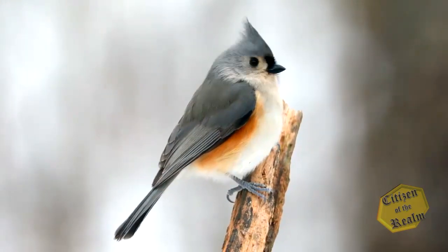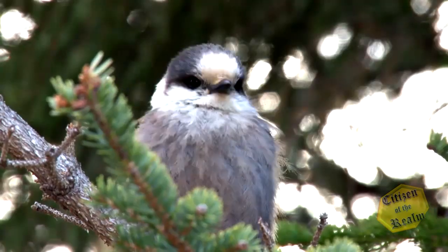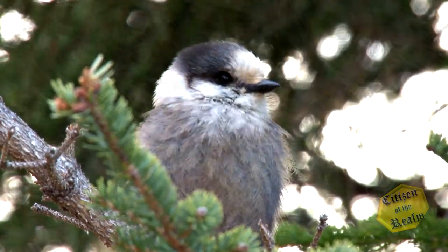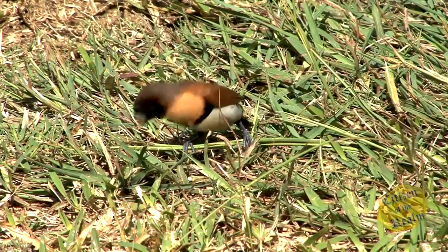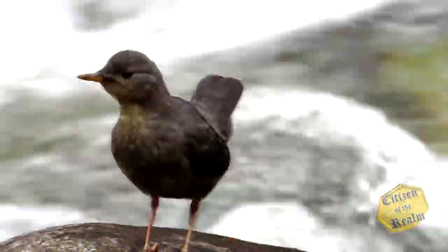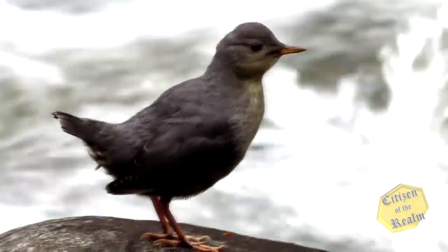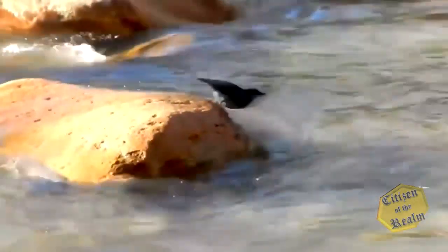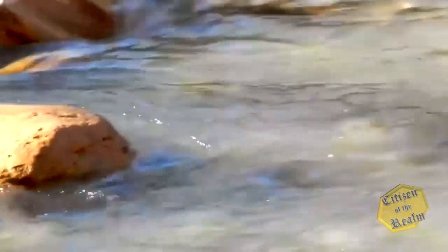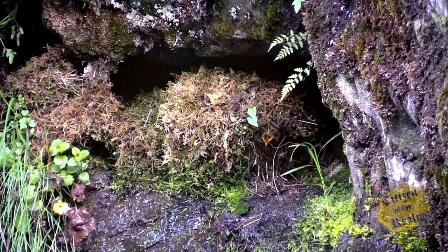Yet even these splendid feathered fowls exemplify only a small portion of the treetop choristers to be found. Indeed, not all songbirds are even found in the branches of the trees. The American dipper is North America's only truly aquatic songbird. Dippers forage in streams with rocky bottoms, feeding on insects and small fish. They build their nests behind waterfalls or on boulders or ledges near the streams.